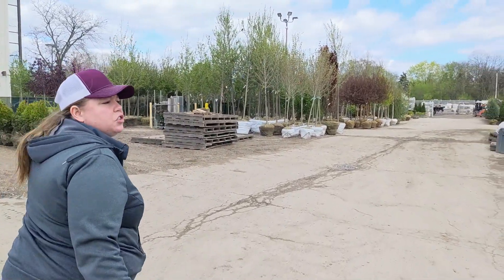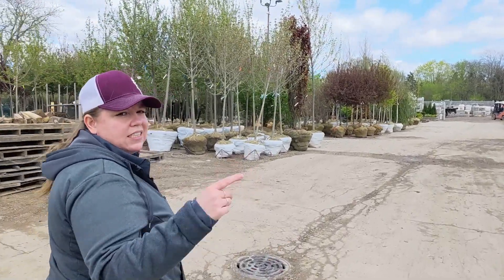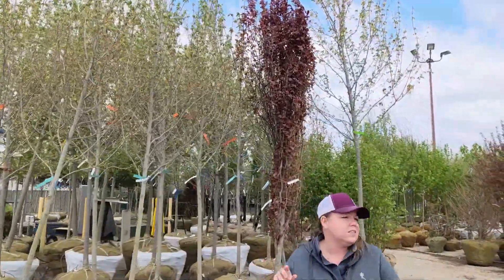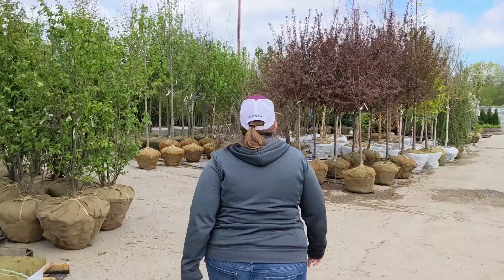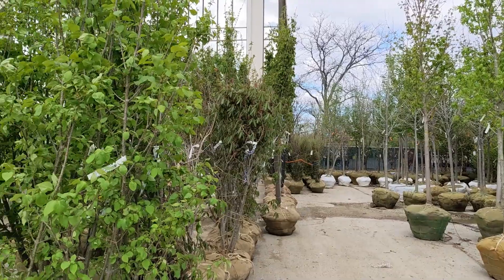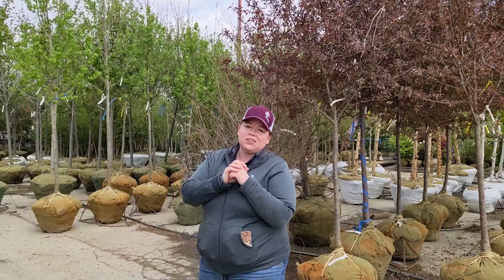Kind of our last section of trees over here — actually there's a whole other parking lot of trees, but you'll have to see that when you come in person. We've got shade trees over here: maples, oaks, birch trees, lindens, honey locust, and more options than that. Shade trees are trees that give shade — not that necessarily need shade — but they can give your yard some shade and can also be very good climbing trees.